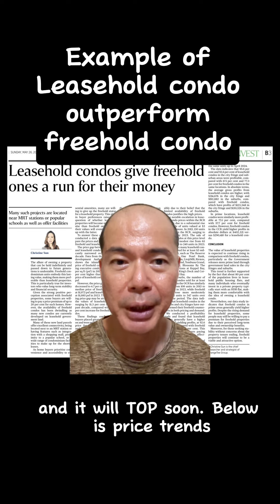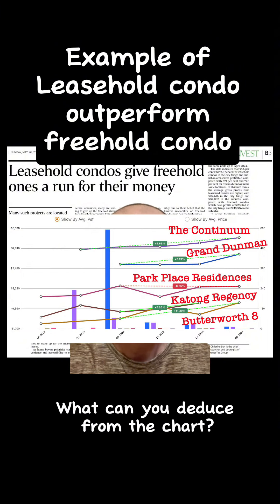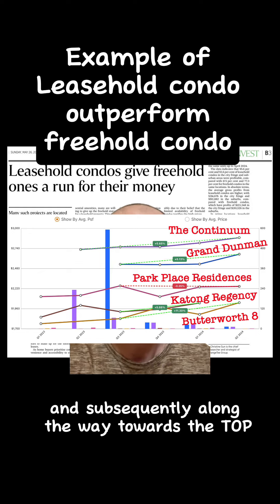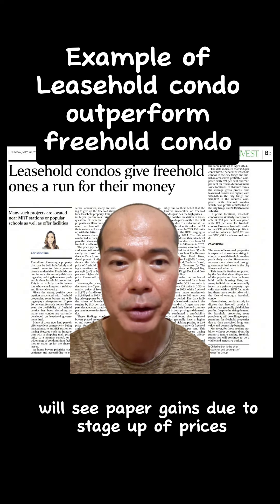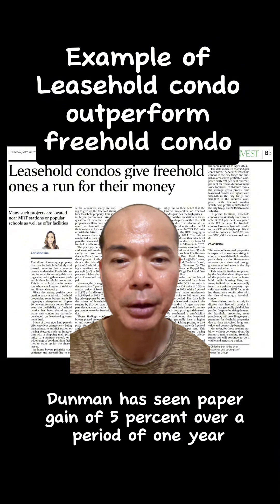Below are price trends of a few more projects for your reference. What can you deduce from the chart? Developers of good-sized condo developments will increase prices after launch and subsequently along the way towards TOP. Homeowners who got in early will see paper gains due to the step-up of prices. For example, the Continuum and Grand Dunman have seen paper gains of 5% over a period of one year.